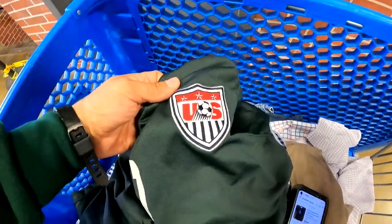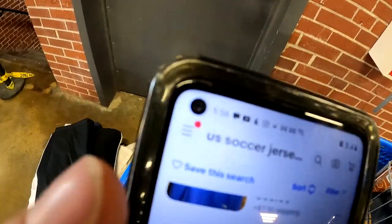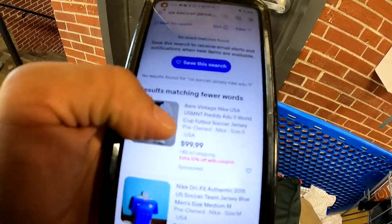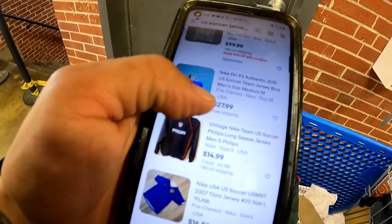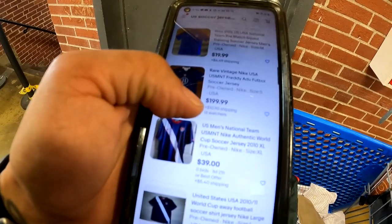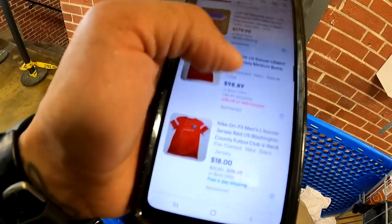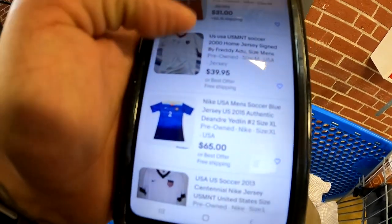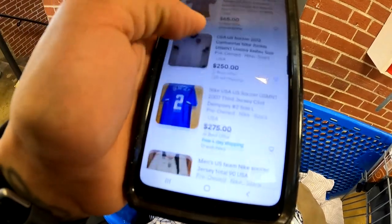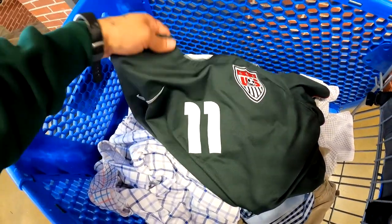We have a US soccer Nike jersey, number 11 — Freddy Adu. I can't find any exact ones at the moment and we're running out of time — closing in four minutes. We got a $99 one, another number 11 for $199, another at $250, and one in white for $39.95. This might turn out to be a really sick buy. I can't find exact comps to get my hopes up at the moment, so we're going to grab this and maybe call this the buy of the day — we'll see later.